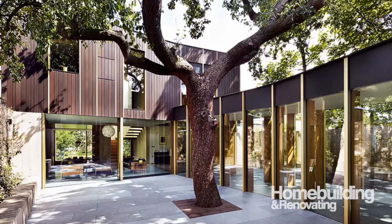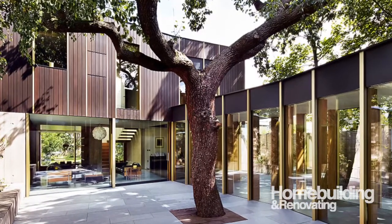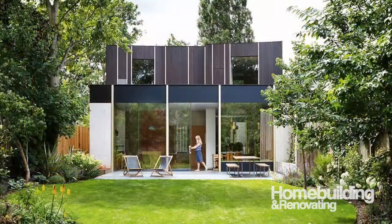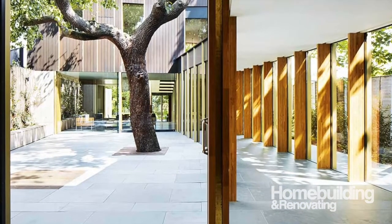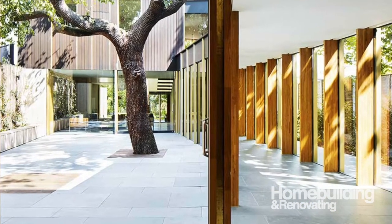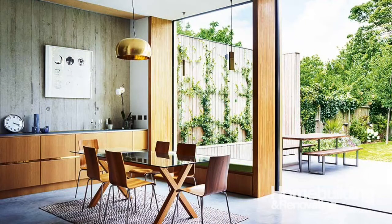The very best self-building renovation projects are site-specific in their design response, so Jake's is a fantastic example of this. It uses a centuries-old pear tree in the center of the site, which he couldn't remove, as a starting point for the design — so everything's based around that courtyard approach.